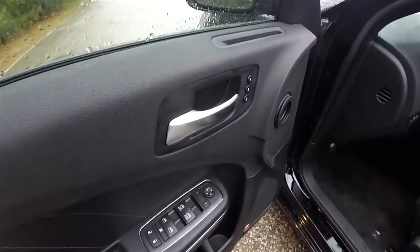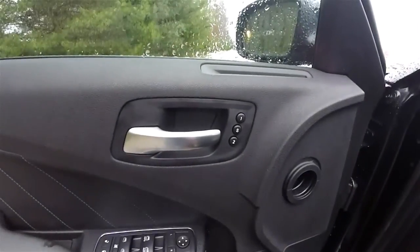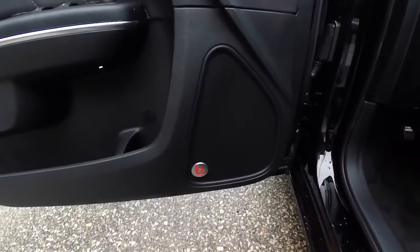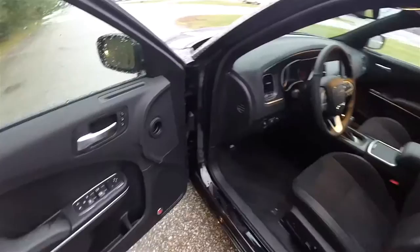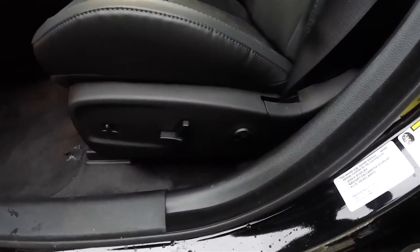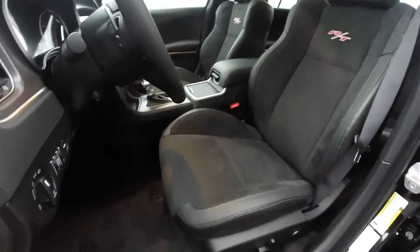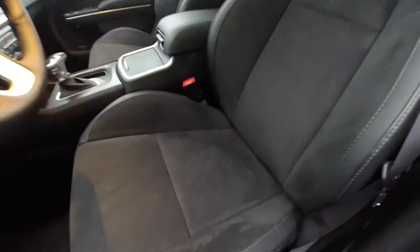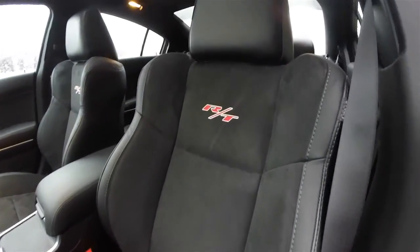Inside, we have power heated automatic dimming mirrors, power windows and power locks, and two driver memory settings. We've also got the 10-speaker 552-watt Beats Audio system. Eight-way power driver and passenger seat with four-way adjustable lumbar support, plus power adjustable pedals. The seats feature perforated Alcantara inserts with Nappa leather and RT embroidery.